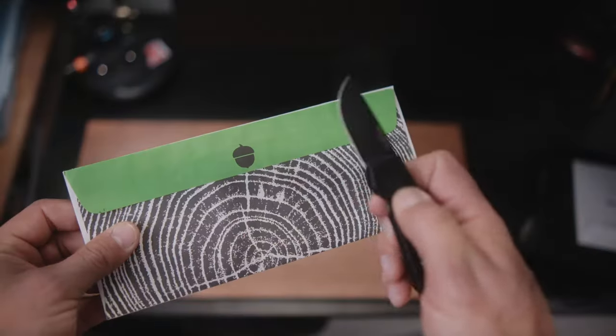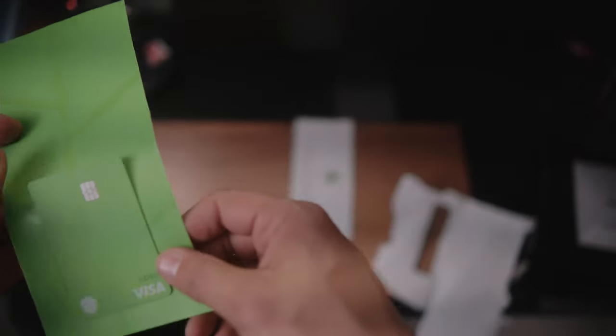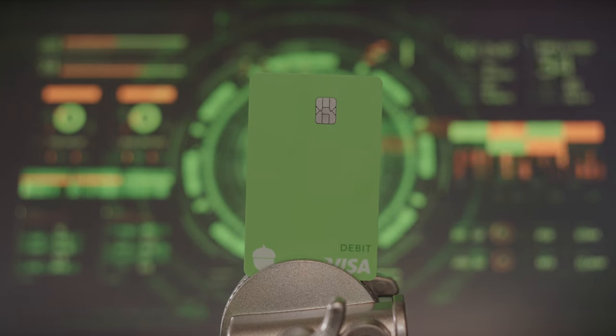This just came in the mail, so let's unbox it and experiment to see if the Acorns debit card is as great as they claim it is. Here is the very green, heavy metal, laser engraved Visa debit card by Acorns.